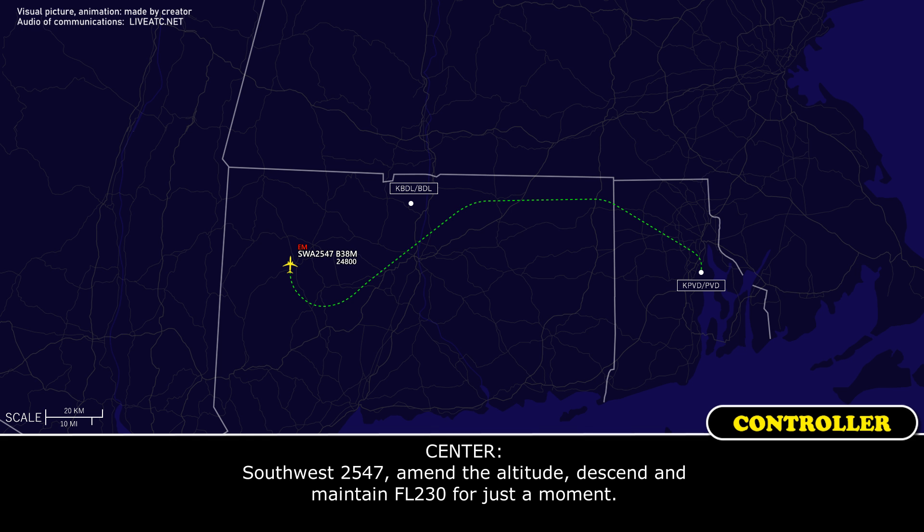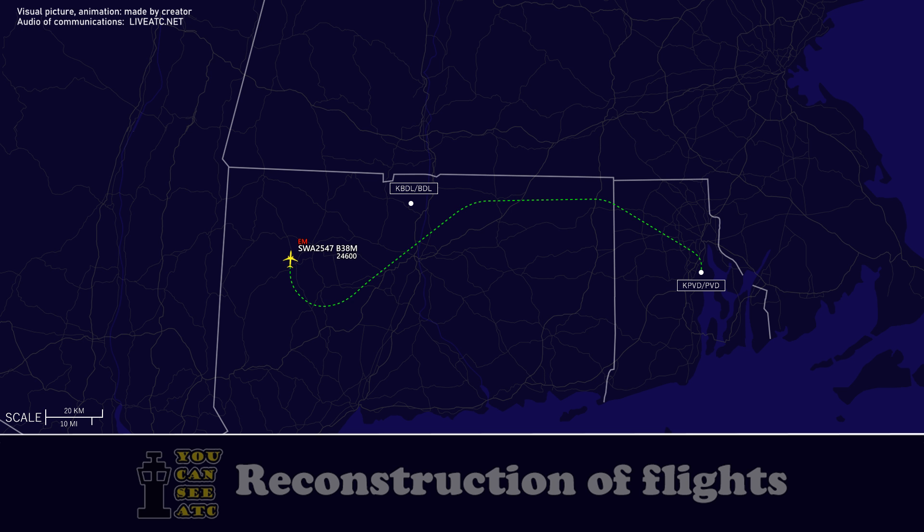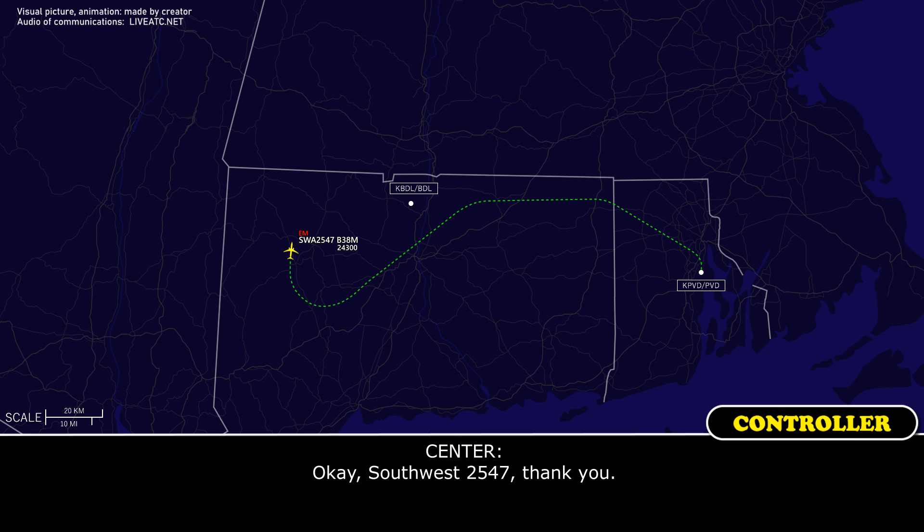Southwest 2547, I'm going to amend: descend and maintain flight level 230 for just a moment. Stop at 230. And just for planning purposes, we need to limit our bank to 15 degrees, so we'll need some wide turns.